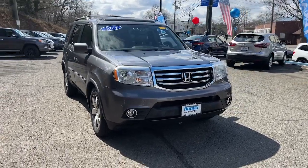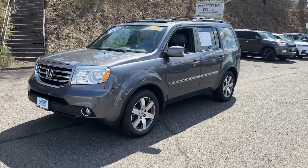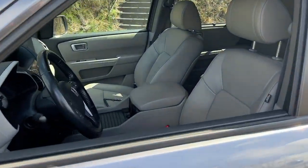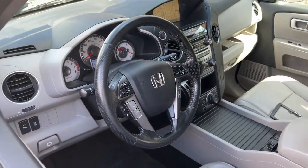Can you see yourself in the 2014 Honda Pilot? This vehicle is an outstanding buy with fewer than 120,000 miles on the odometer. Looking for a can-do family SUV? This stylish Pilot delivers a smooth, comfortable passenger experience with seating for up to eight.